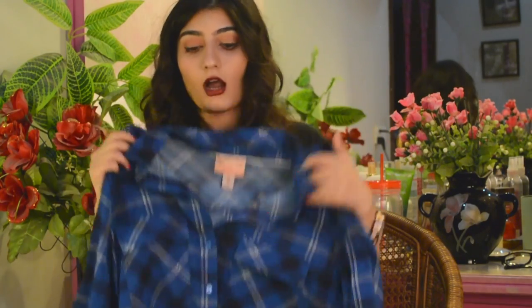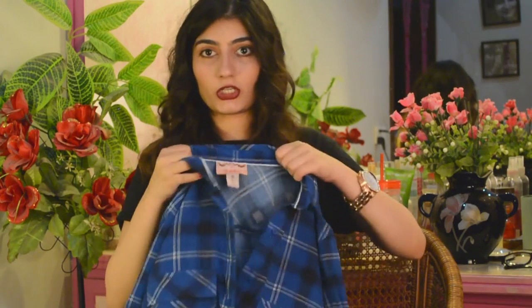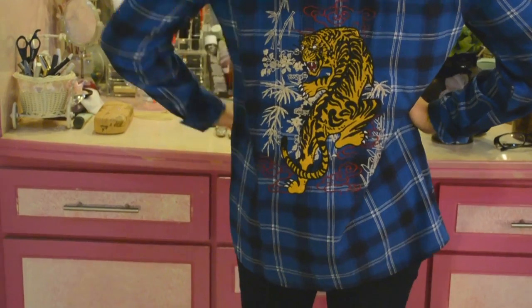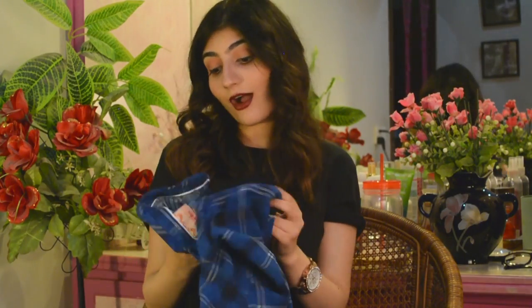The next thing I picked up from Outfitters was this linen cotton shirt. As soon as I got it I was like, oh my god, this is so me. It smells wonderful because I've already worn it out. It fits really well, super comfortable, very good for summer, and it's full sleeves.